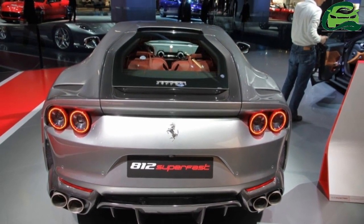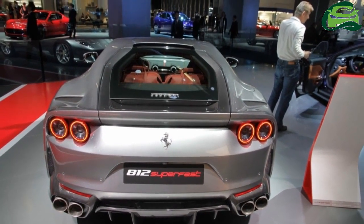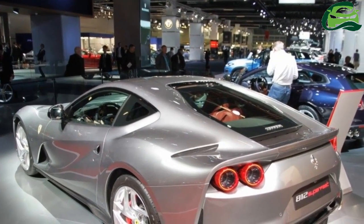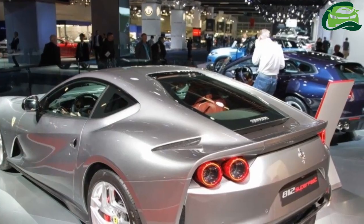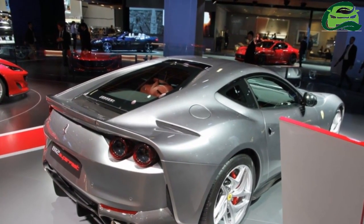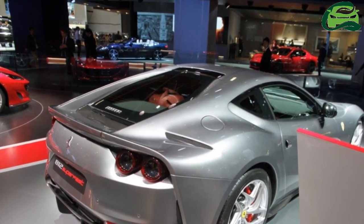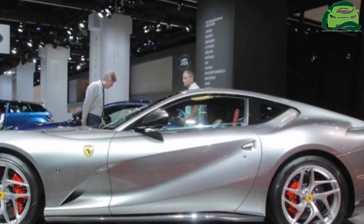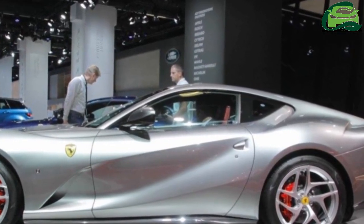The engine works in tandem with Ferrari's 7-speed F1 dual-clutch transmission, which has 30% quicker shift times and shorter gear ratios than its predecessor. This combination results in a 0-100 kmph sprint in just 2.9 seconds and a top speed of 340 kmph.